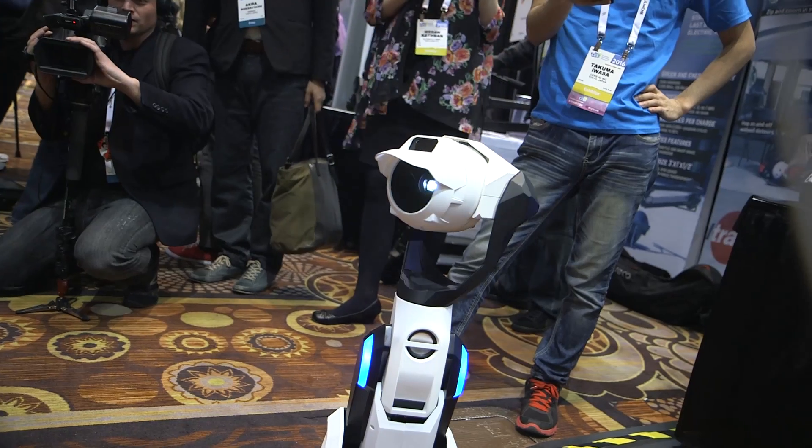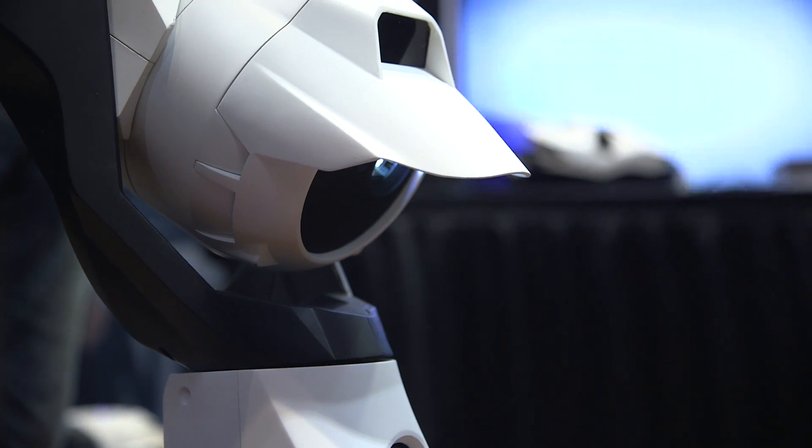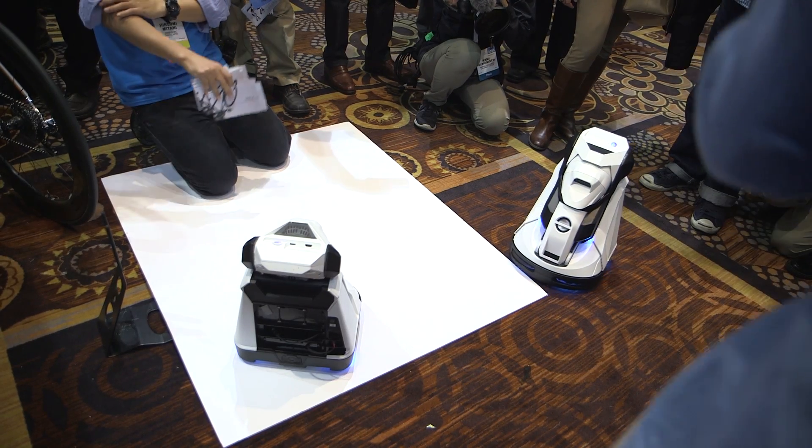If you think this sounds cool, it's going to be out this spring for somewhere between $1,000 and $2,000. This is the Tipron and if you want to see more cool stuff from CES, you can visit us at youtube.com/TheVerge.